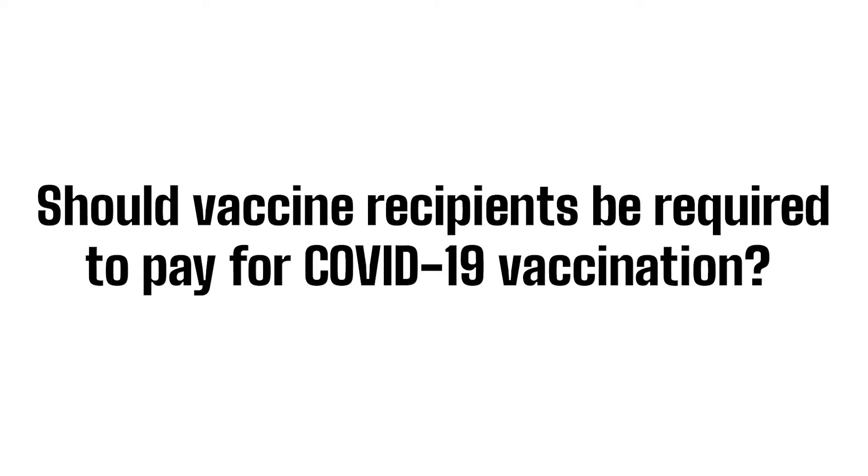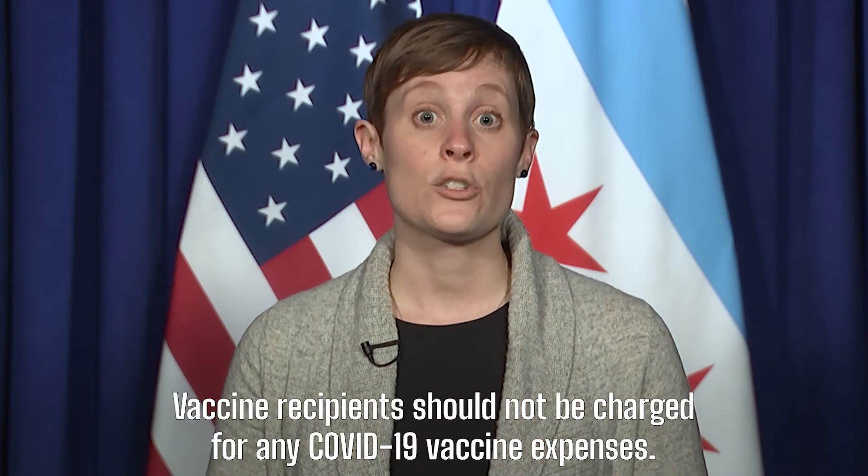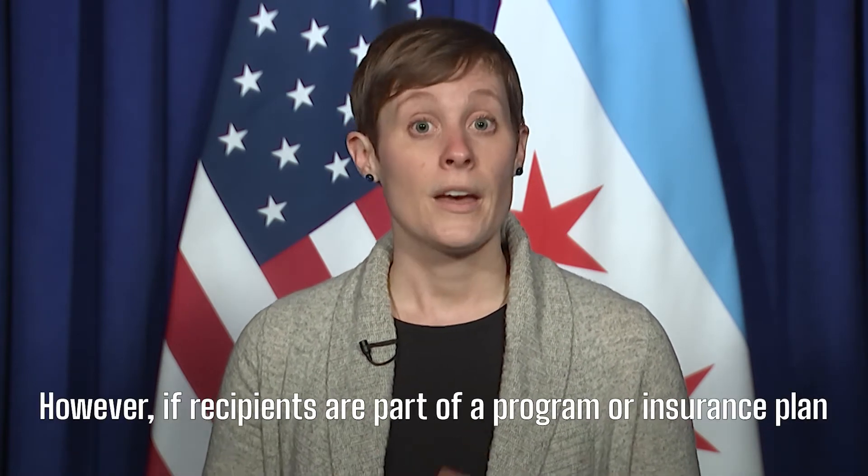Should vaccine recipients be required to pay for COVID-19 vaccination? The answer is definitely no. Vaccine recipients should not be charged for any COVID-19 vaccine expenses.